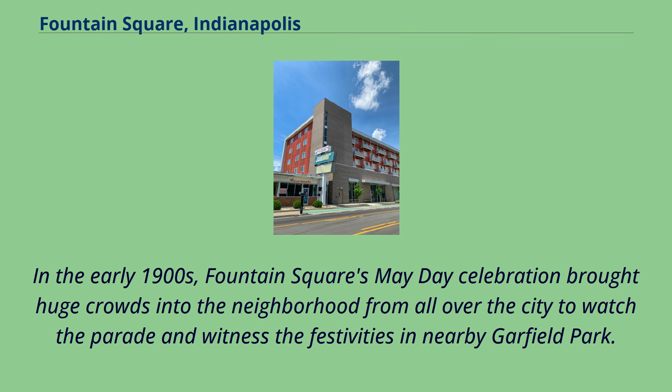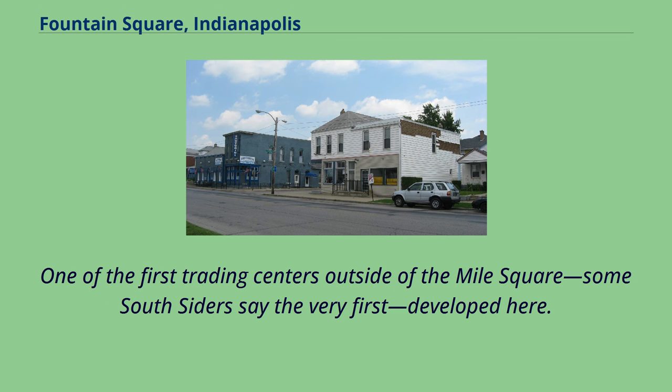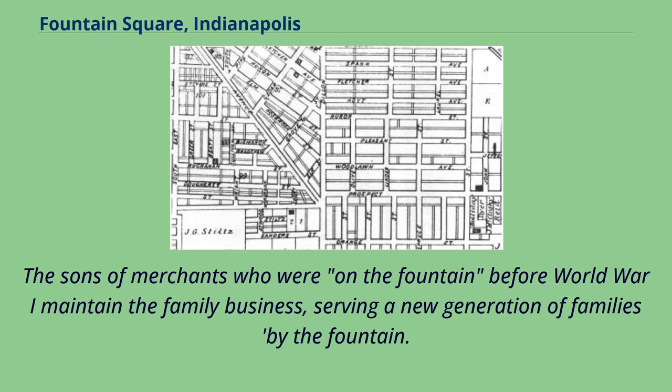In the early 1900s, Fountain Square's May Day celebration brought huge crowds into the neighborhood from all over the city to watch the parade and witness the festivities in nearby Garfield Park. One of the first trading centers outside of the Mile Square — some South Siders say the very first — developed here. The sons of merchants who were on the fountain before World War I maintained the family business, serving a new generation of families by the fountain.